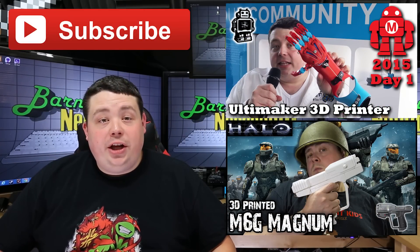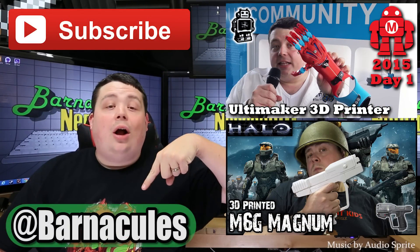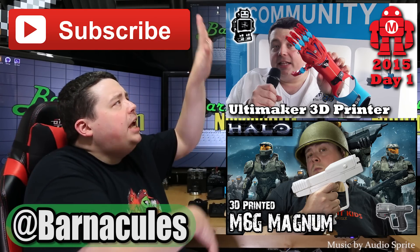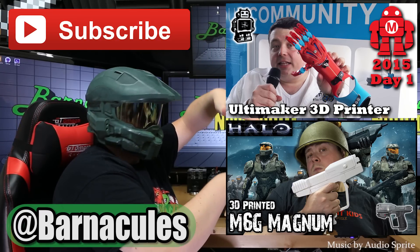I hope you enjoyed this video. Please take a moment and subscribe to my channel — it helps me a lot. Come over to Twitter, I'm at Barnacley's — I'm a real social guy. If you have a couple of minutes, check out some of these other videos. I made them myself.